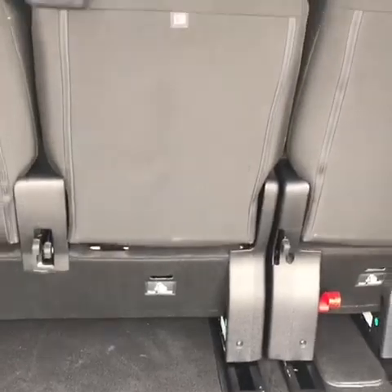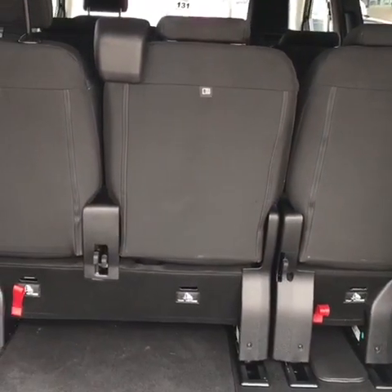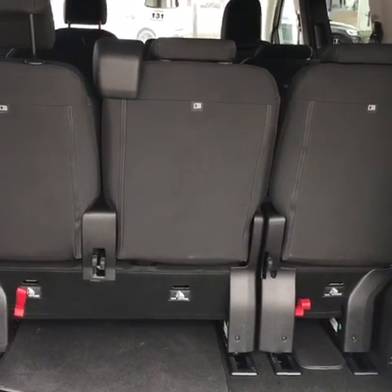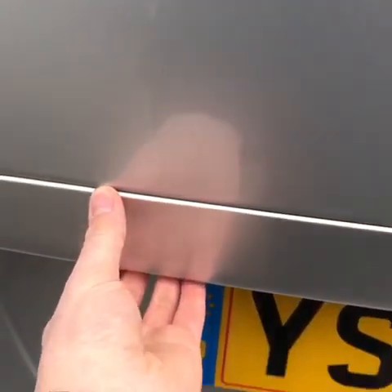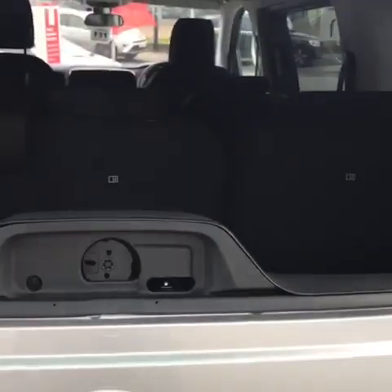Now the seats are in their furthest back position and they can be adjusted to go a lot further forward. And a great thing about the Pro Ace Verso is that all of these seats can be removed very easily. Another great thing at the back of the Pro Ace Verso is that when you press the button under here you can actually open the rear screen.